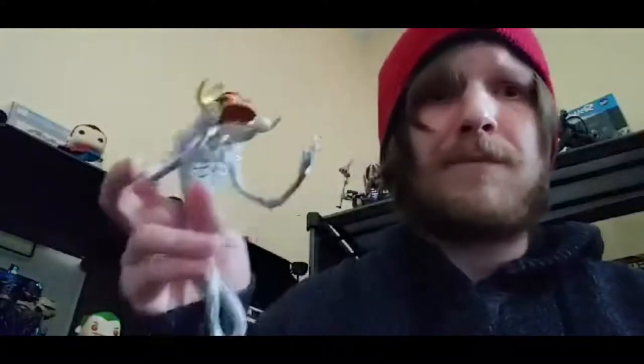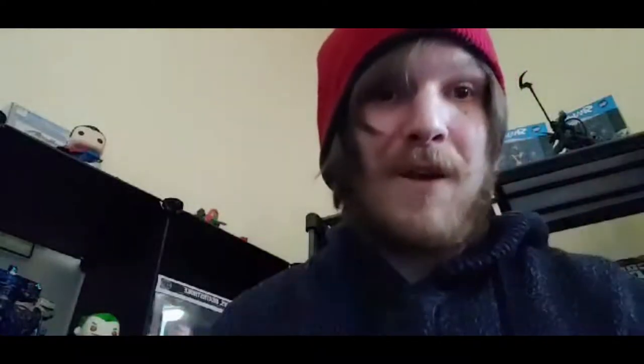Hey, everyone. I'm TM from TM Nerdy. This is Violator from Series 1. I'd like to thank you guys for checking out The Rogue Trader. Make sure you like, subscribe, leave a comment down below, and check out his website, theroguetrader.com. All right, I'm on up out of here. Stay nerdy, my friends.